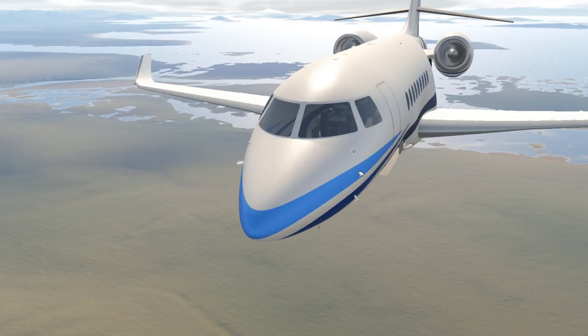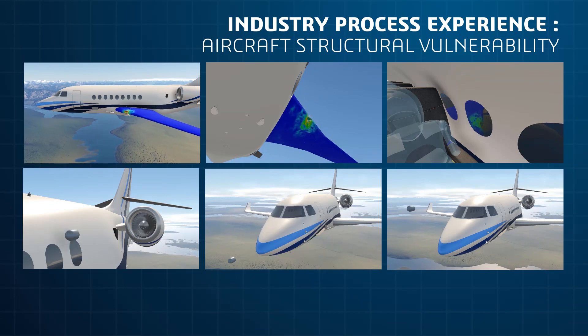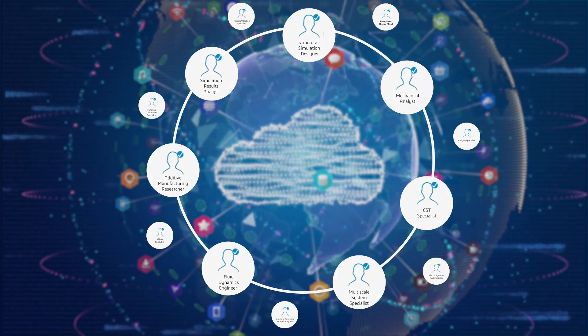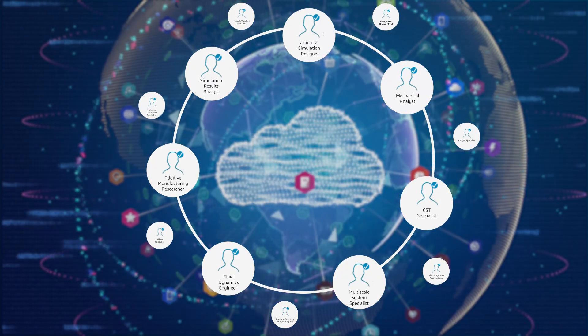Maximum simulation efficiency requires scalable access to computing hardware and software licensing, and Simulia on-cloud roles accommodate a wide range of computing requirements.